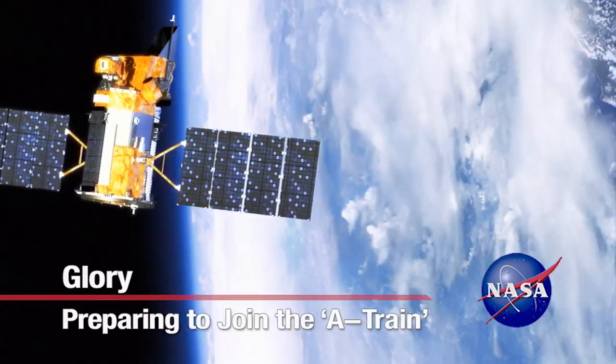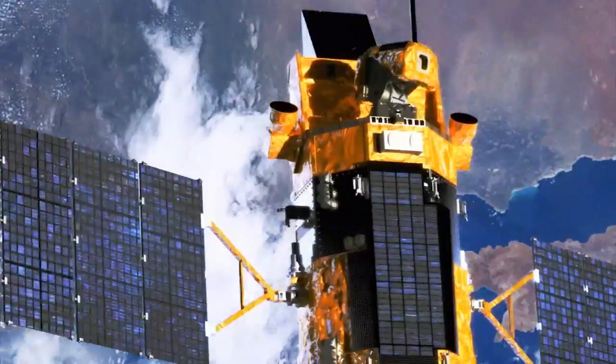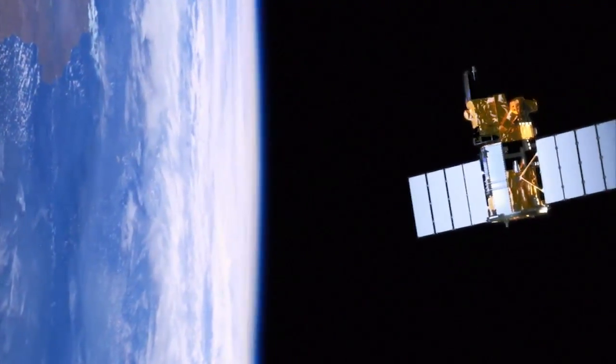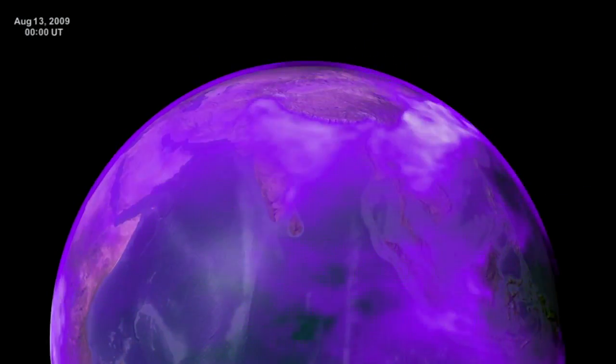Launching aboard the four-stage Taurus XL rocket, NASA's Glory spacecraft will take its place among a series of Earth-observing satellites collectively called the A-Train. Once in orbit, Glory will study the effect of aerosols on our planet's energy budget.